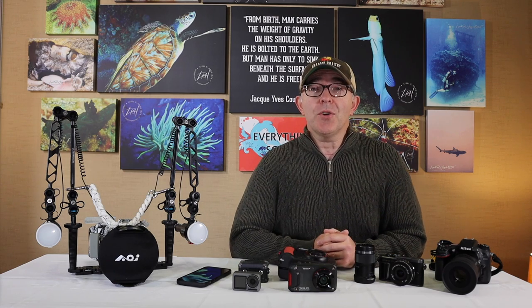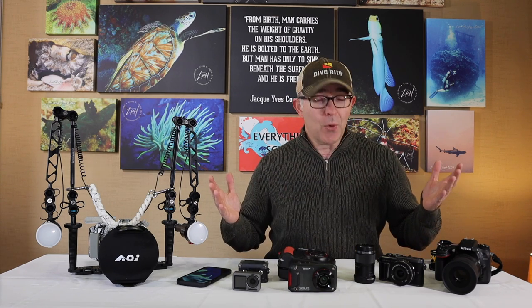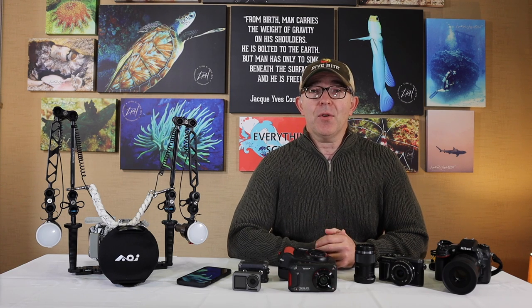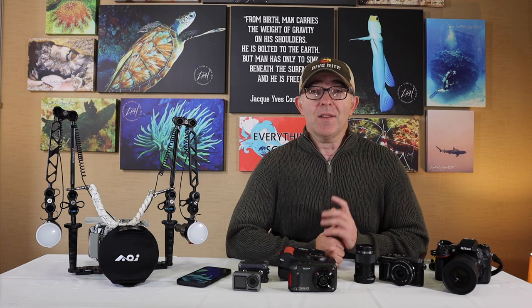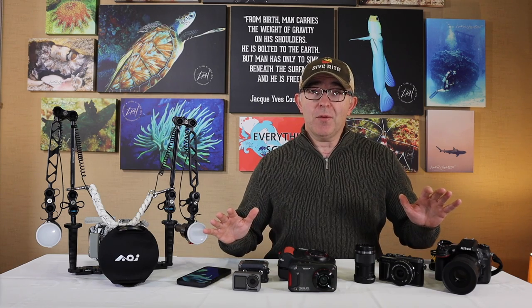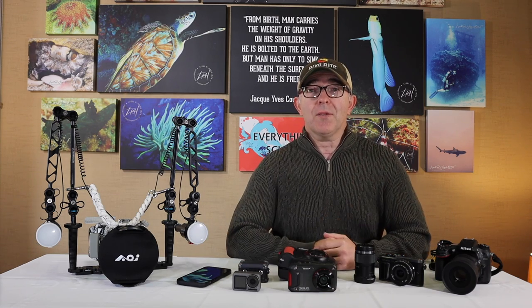Nowadays we are spoiled for choices when it comes to the gear we can choose to take underwater with us to capture amazing photos and outstanding video. On today's show we're going to talk about some of the different options available to you as a diver and what would work best for you.